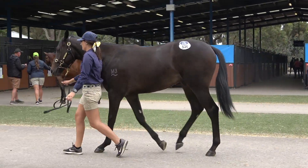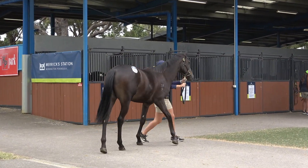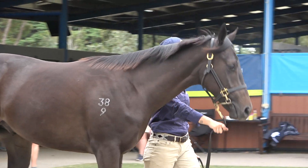He's a late foal too. So what you see here — I don't reckon this sale's caught him right. I reckon he's a baby. Picture him in a year's time; he is going to be magnificent.